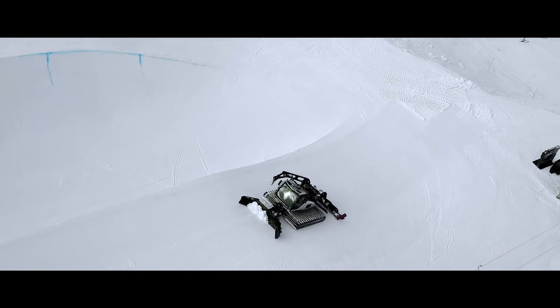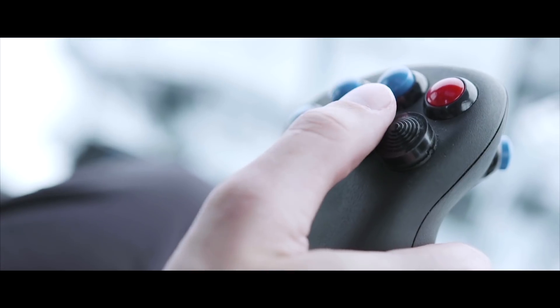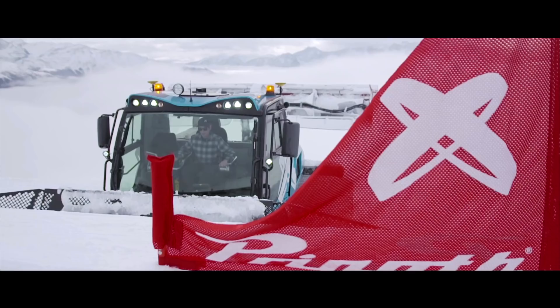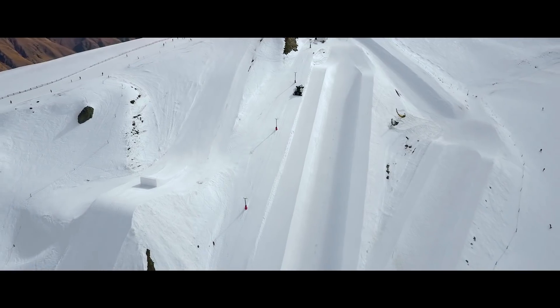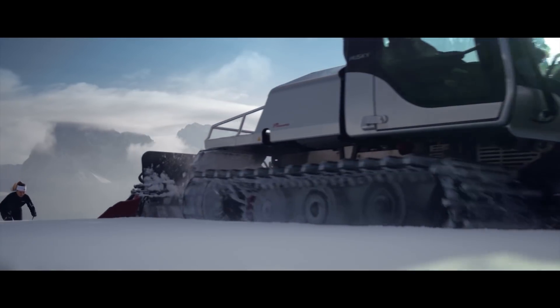The Bison impresses on every slope with its exceptional torque, excellent maneuverability, and outstanding comfort. Thanks to its innovative park building features, the Bison X shapes any park with ease and absolute perfection.